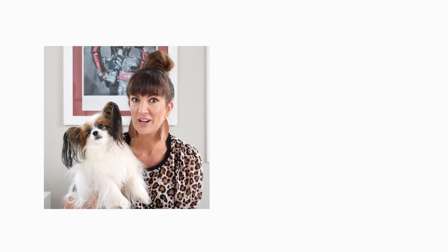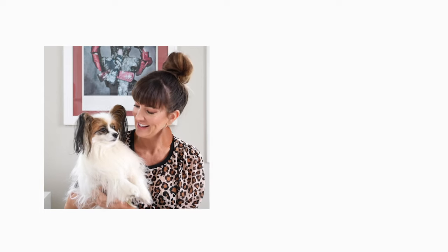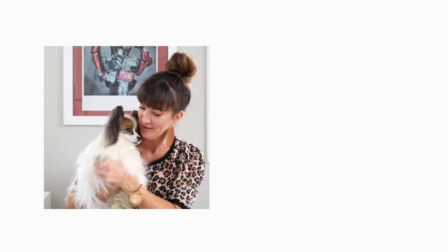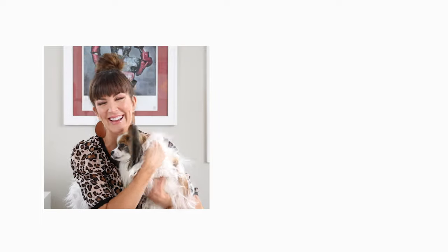We're going to talk about one of Mommy's favorite subjects today. Do you know what it is? It's nude lip colors. What do you think — does that sound exciting? He doesn't sound excited. We don't want him doing that.